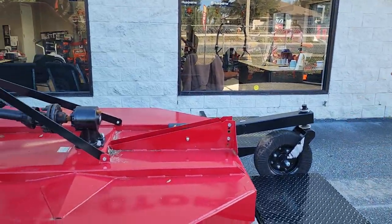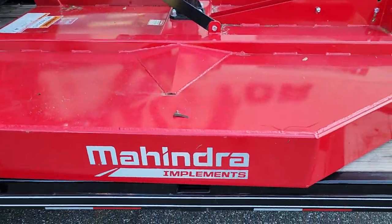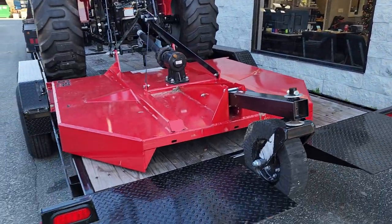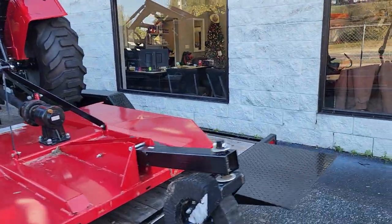The tractor is already set up with a Mahindra six-foot rotary cutter and is sitting on a 14,000-pound dual-axle tilt deck trailer, already hooked up to our delivery truck, ready to bring out to you, unload, and ready to work.